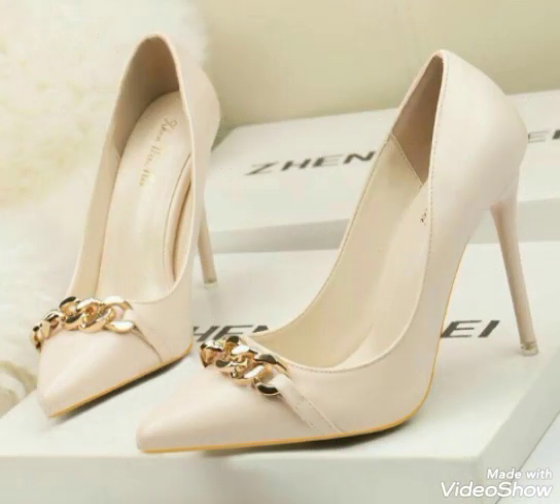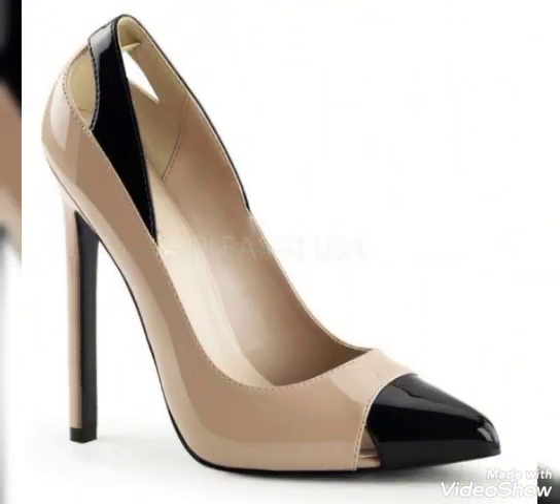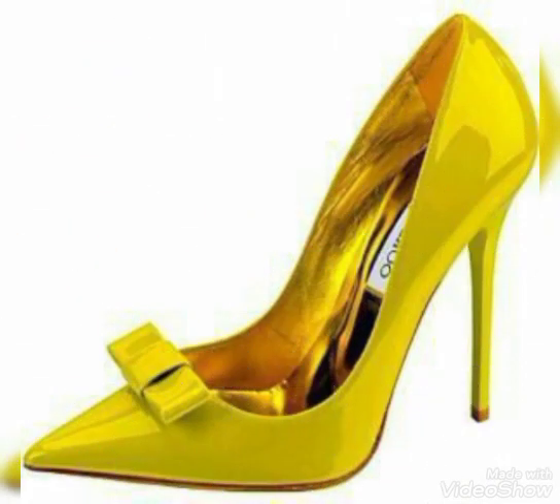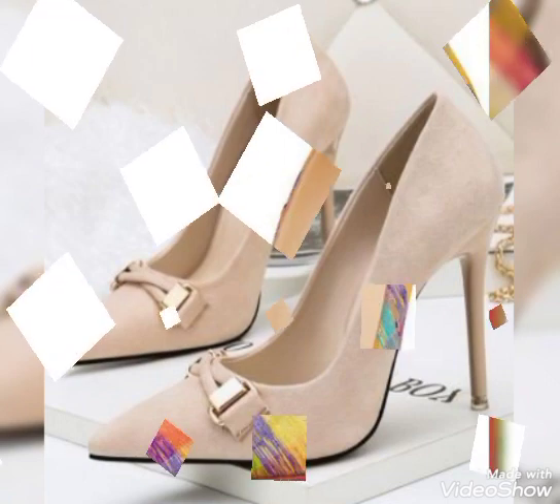and most amazing high heel pump designs for ladies and beautiful women, 2023. Dear viewers, these trending and most demanding high heel pump designs you can outfit for casual wear, office wear, street wear, and wedding wear.